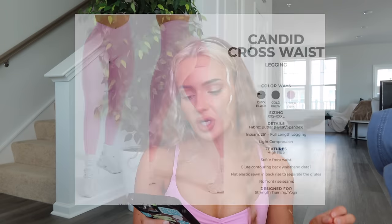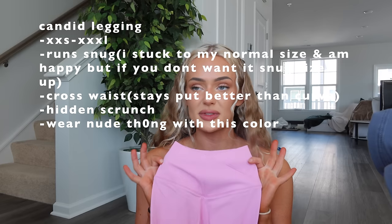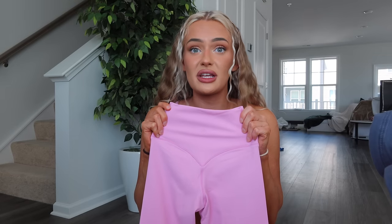Then we have the Candid Crossed Waist legging in Onyx Black, Cold Brew, and Lover Pink in Butter fabric — 26 full-length inseam, light compression, high rise, soft V front waist, glute contouring, back waistband detail, flat elastic sewn in back rise to separate the glutes, no front seam. I got the Lover Pink. When I tried this on to shoot bottoms, this was hands down my favorite legging — I honestly like these better than the Curve. I love butter and I love the crossover waistband. This waistband stays put much better than my Curve, and it snatches me a lot better too.